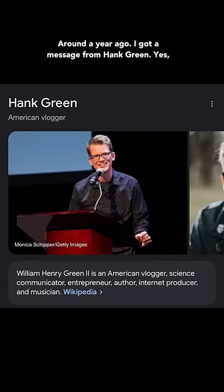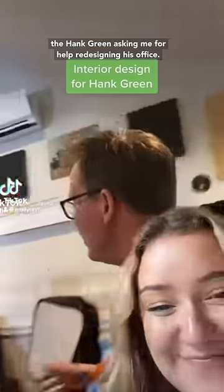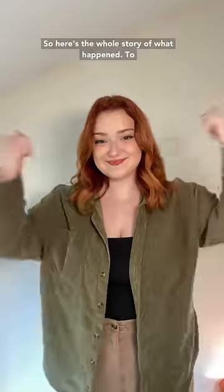Around a year ago, I got a message from Hank Green — yes, the Hank Green — asking me for help redesigning his office. So here's the whole story of what happened.